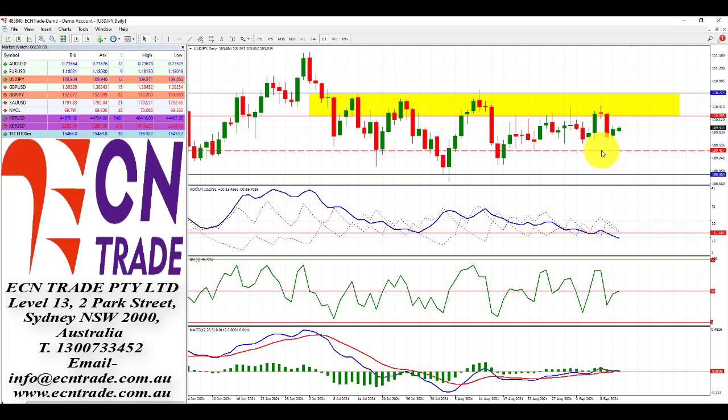The dollar yen, since the rejection of that 110.20-45 area which I've outlined in yellow, is now staging a small rebound but not quite supporting the bullish case. Nevertheless, let's keep an eye on this pattern because towards that topside again could represent another opportunity for a short position, as the supply area is likely to continue until we see a downside challenge of 109.55 or even down to around 108.70, which was the recent rejection back in late July.